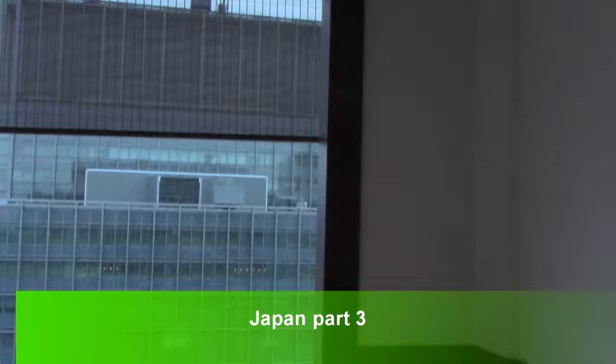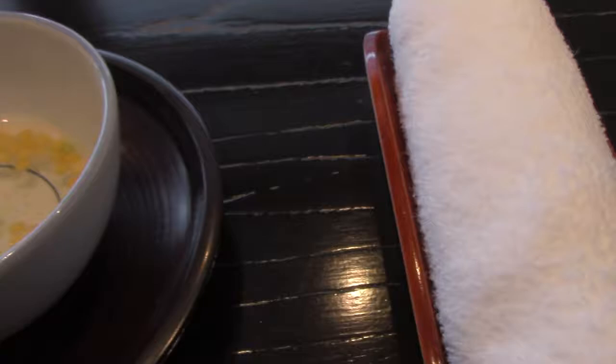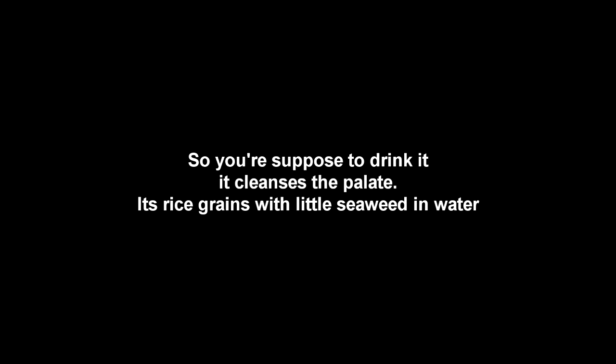Check this out — this is the restaurant view, 36 floors up. And this is what they give you to wash your hands, I think. It smells really good, like rice and seaweed or something. But I'm pretty sure you don't drink it — I'm not sure what they were saying.